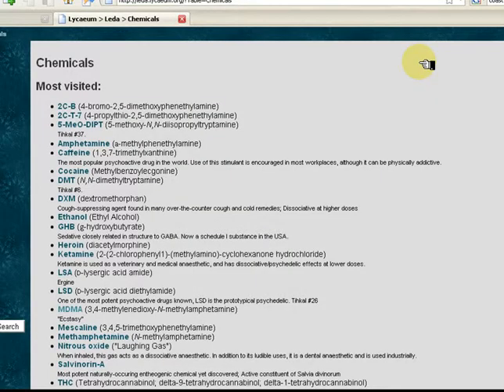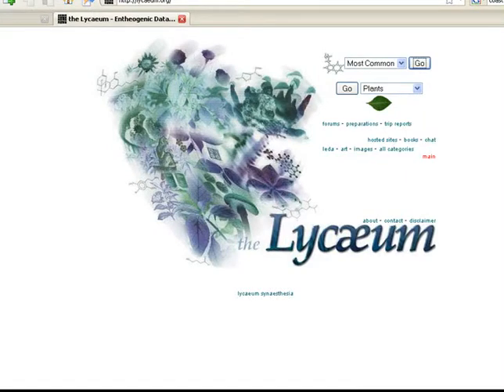Alexa is a very useful site to bookmark when doing web research. It will not always give you the answer, but it will give you clues about the value of sites that you find.